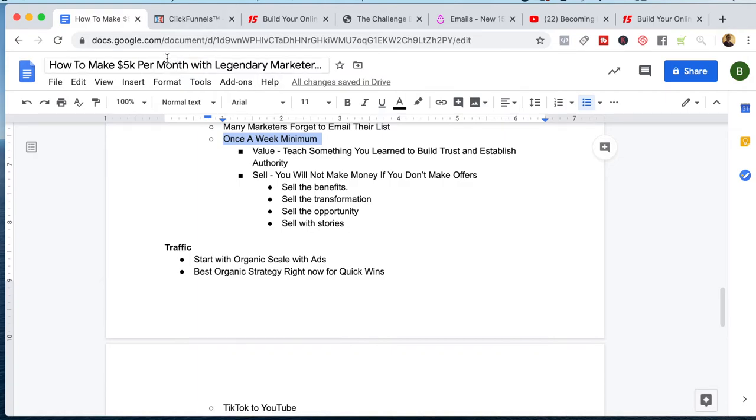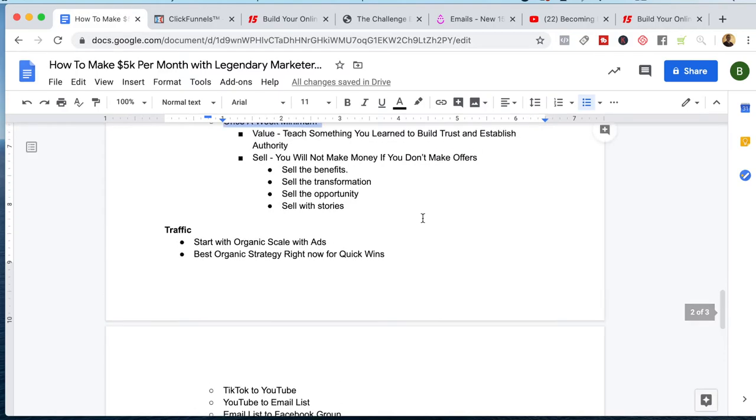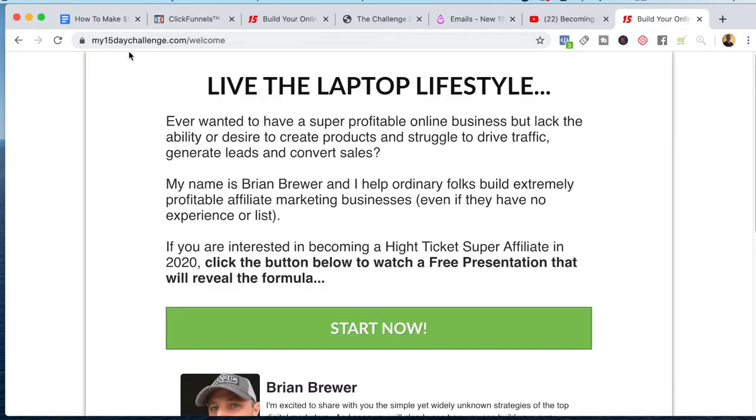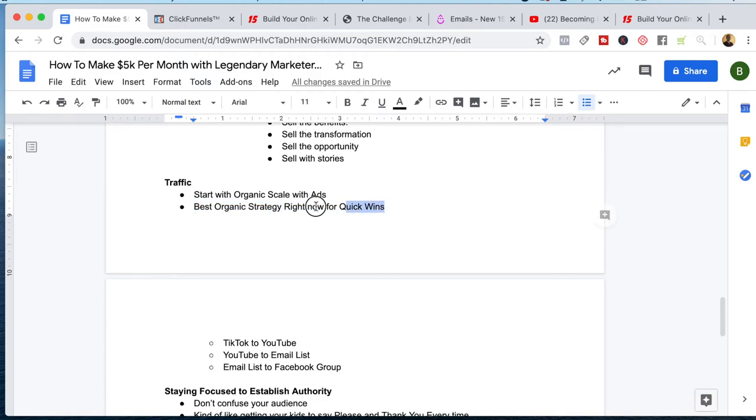So we collect those emails, and after that initial eight-or-nine-day email sequence, we're building up our list, which becomes our virtual distribution channel. We want to remember to keep active with that list — this is where a lot of beginners screw up. They take so much time and energy to build the list and then they don't follow up with it. I say once a week minimum you should be emailing your list with a combination of value, something to teach, something to build trust or establish authority — and then you have to sell stuff as well. Sell the benefits, the transformation, the opportunity, and sell with stories. If you're a beginner who was struggling to make money online and you finally did with Legendary Marketer, tell that story from five different angles over the course of a month. Now let's talk about traffic. I like to start with organic and scale with ads. The best organic strategy right now for quick wins is very simple: TikTok to YouTube, YouTube to email lists, and email lists to Facebook group.